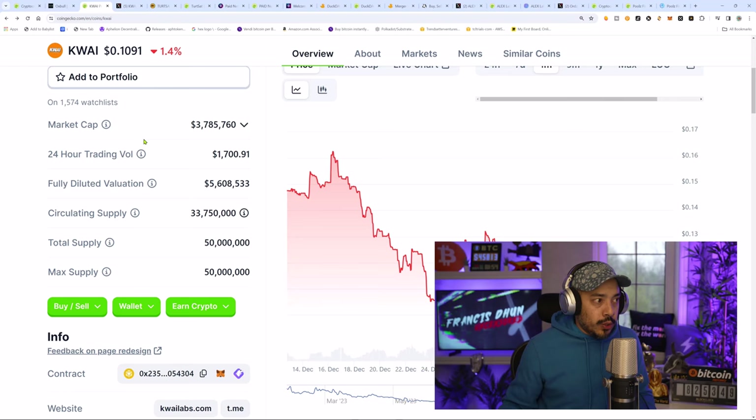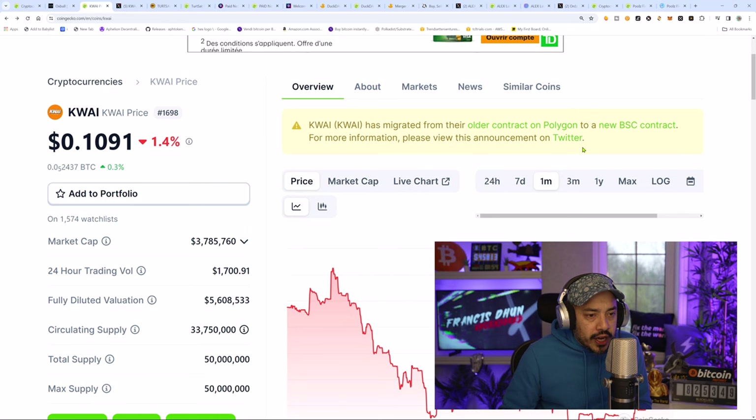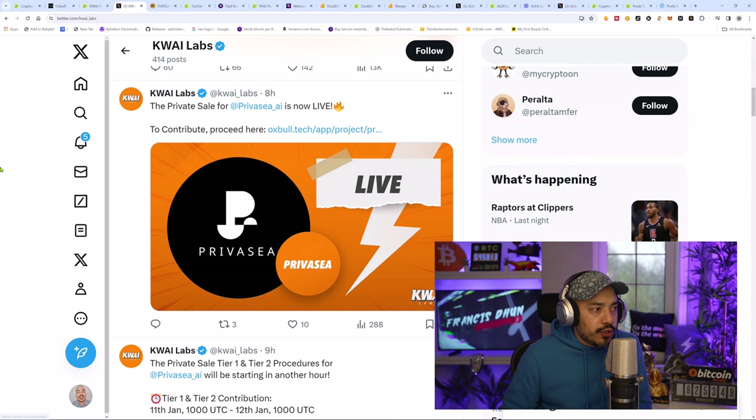I want to be very transparent — I don't even own any single one of these launchpad tokens as yet. Real talk, I don't. I'm just dropping value. So this is their new token. CoinGecko is telling us they have since changed from Polygon to BSC contract. This is the new token. Let's go over here — this is their Twitter. They have a pre-sale happening right now.